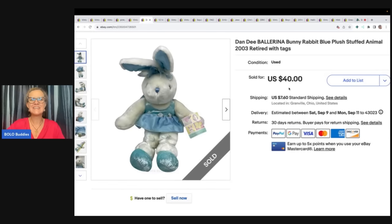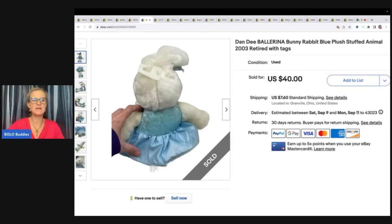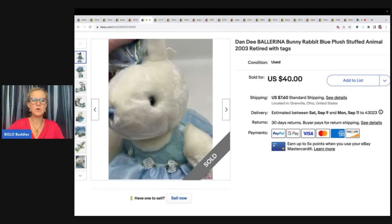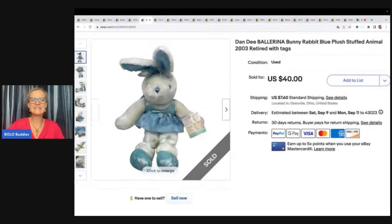This is a Dandy ballerina bunny rabbit, blue plush stuffed animal — retired from 2003. Somebody bought this at full asking price of $40. I believe this was from the Goodwill bins — it is a Dandy ballerina bunny rabbit.